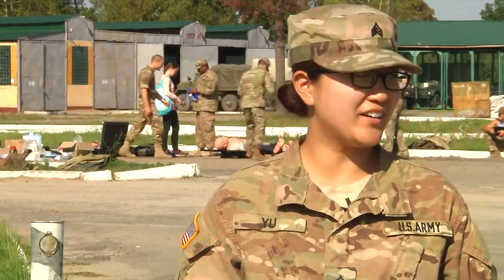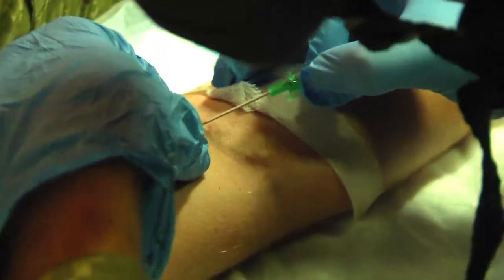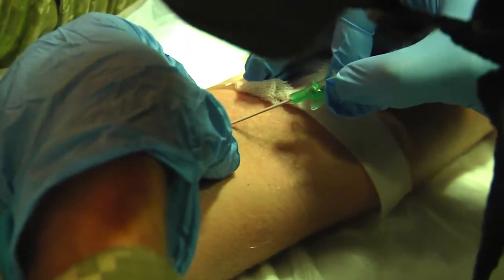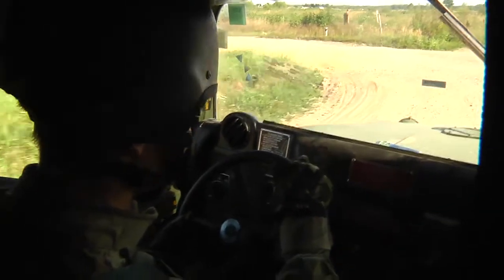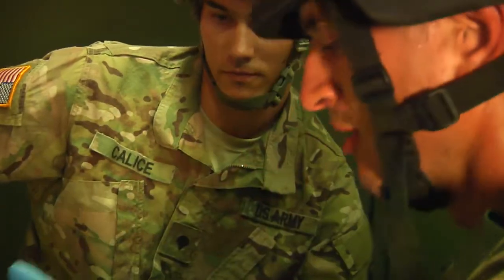So they're getting a chance for the first time to practice sticking IVs in the back of these vehicles. They're very shaky, so it's a lot harder to conduct casualty care in the back of them. They're learning to adjust from what they've learned through the Ukrainian army.